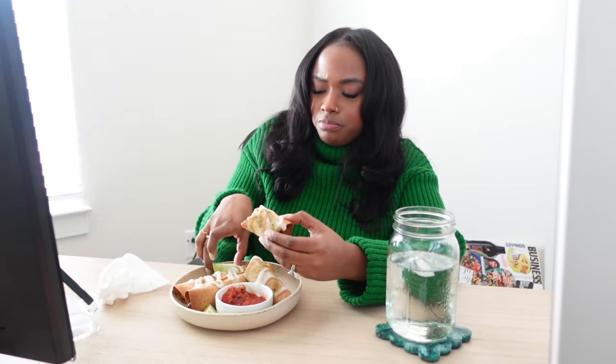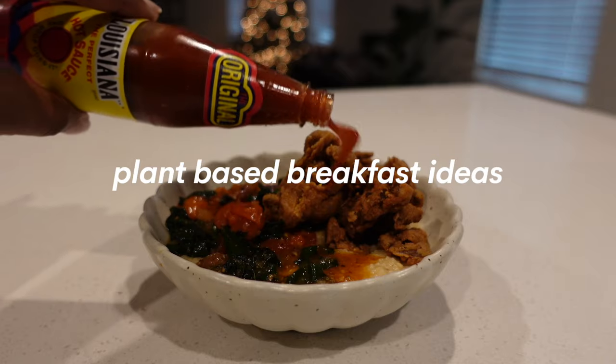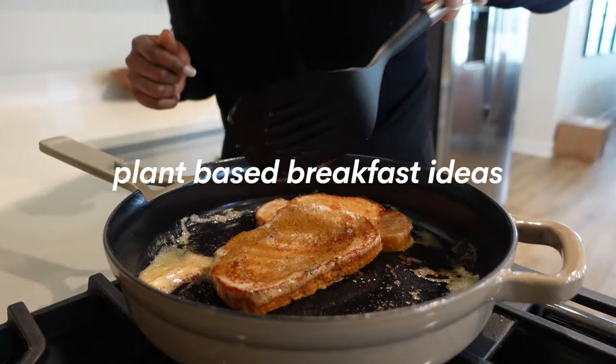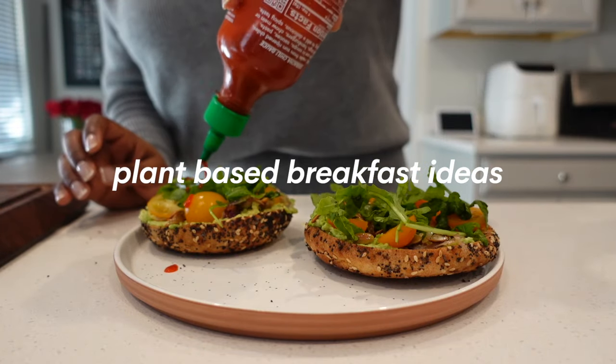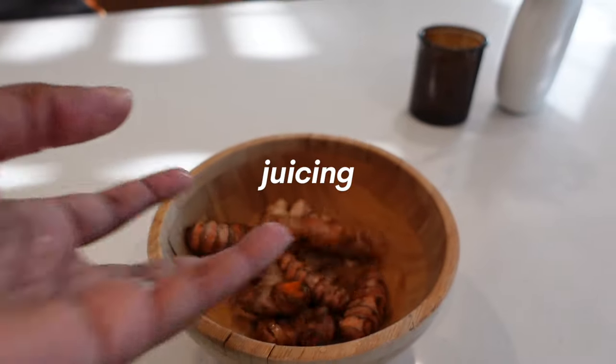Hello beautiful people and welcome back to a new weekly video. I'm sharing some delicious plant-based breakfast ideas that I know you're going to love. I'm also going to make some juice in this video and share a quick grocery haul. I hope you enjoy.